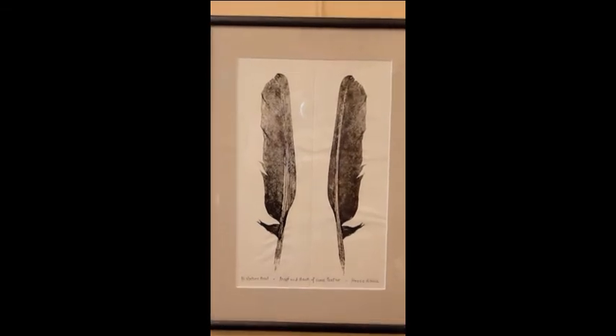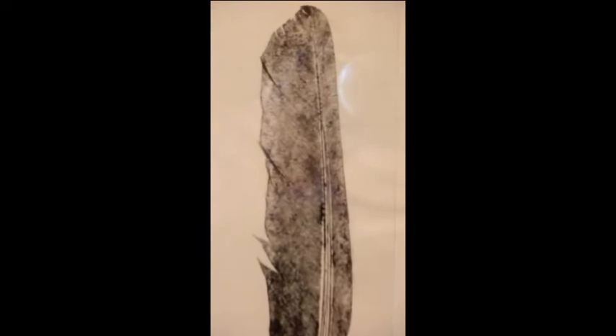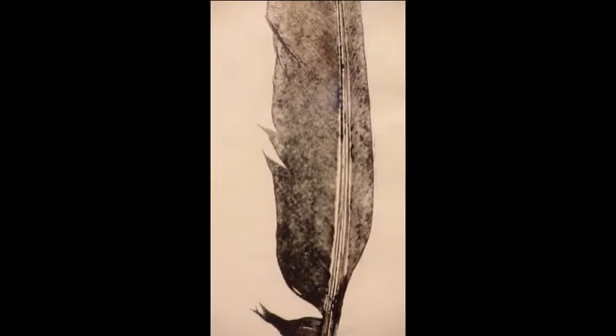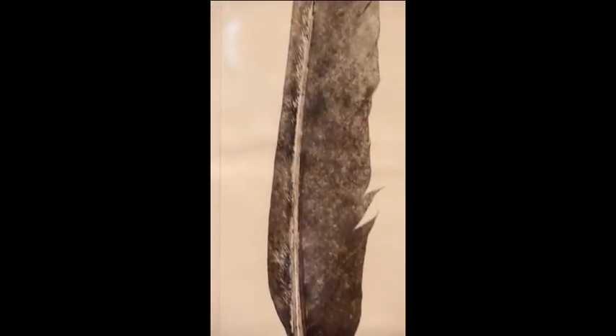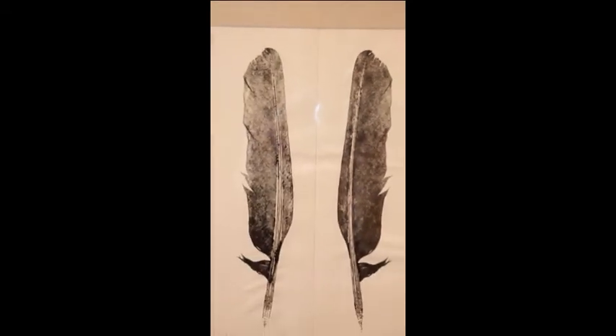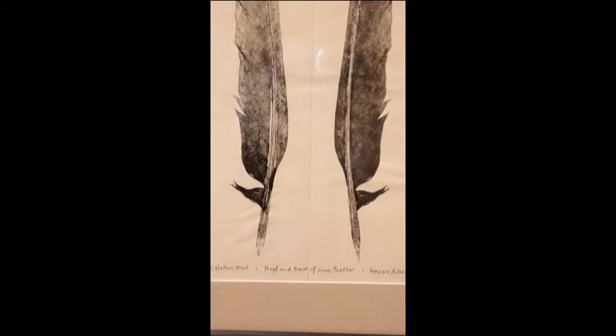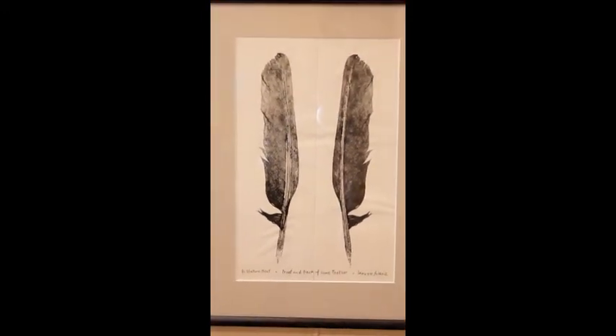This is a double print where I sandwiched an inked feather between one sheet of paper and then it was pressed in a bookbinding press — very, very hard, many pounds, much more than I could have done by hand. And the result is quite good in that a lot of detail of the feathers is visible.